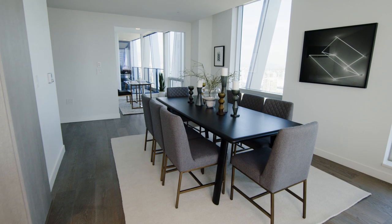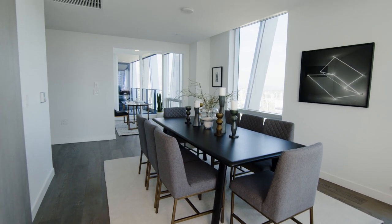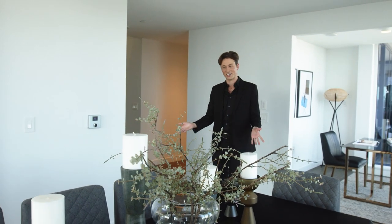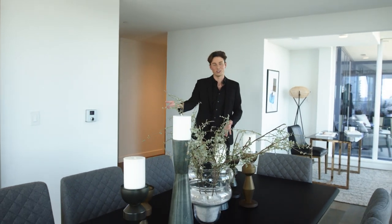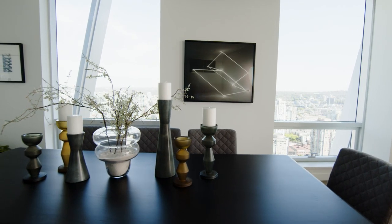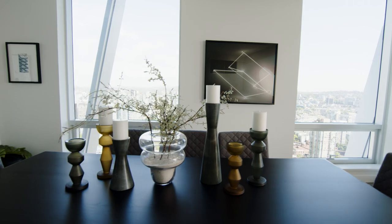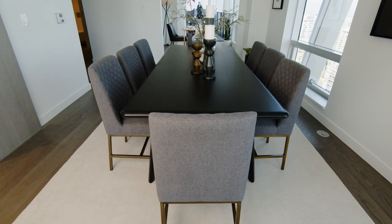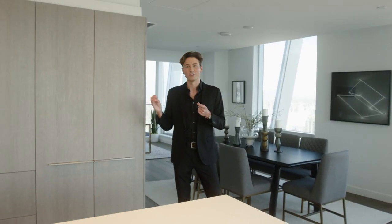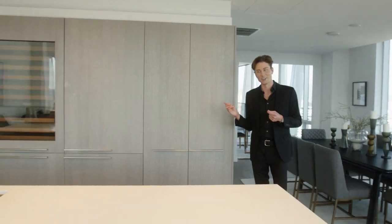I need space for a dining room table, and in a penthouse I would expect nothing less than space for a grand dining room table such as this — comfortably fitting three chairs on either side. This is really exceptional finishes in this apartment. We have the ash flooring, and to the right is our very large, beautiful kitchen. Let's take a look.